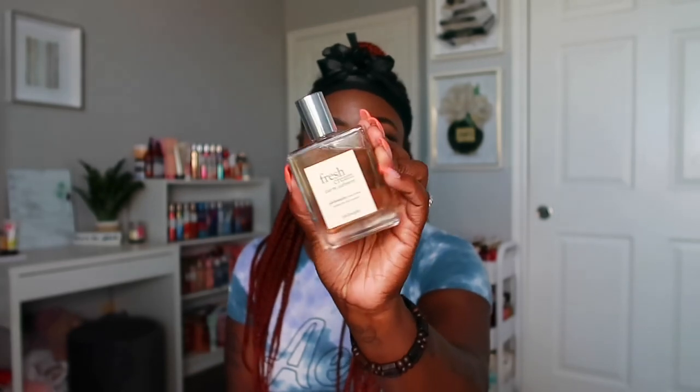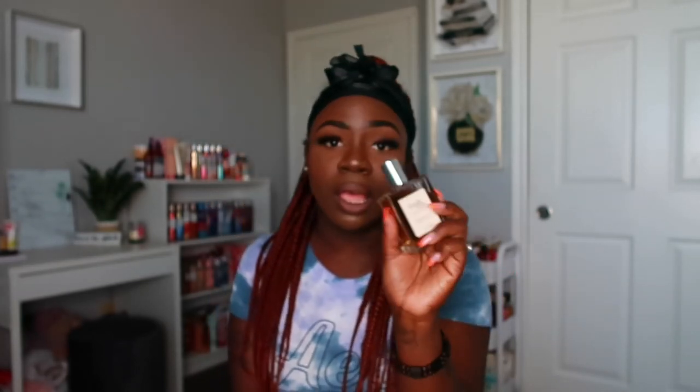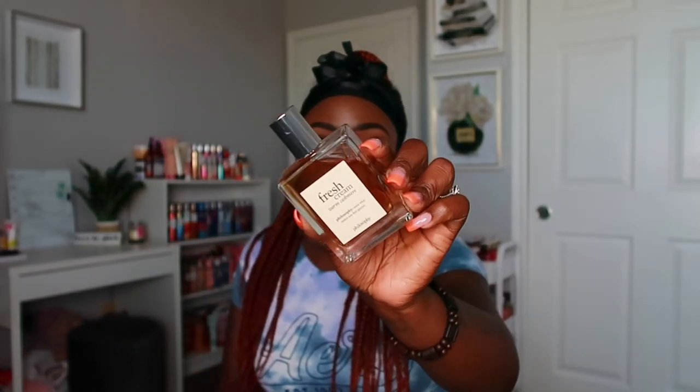The next two perfumes are from Philosophy. The first is Warm Cashmere, which smells really really good. It has a gourmand smell with notes of tangerine, cashmere, vanilla bean, creamy sandalwood, and musk. It's really creamy and warm — you cannot go wrong with this one if you love creamy scents. This one just screams melanin, especially if you love smelling like a cookie or something sweet.